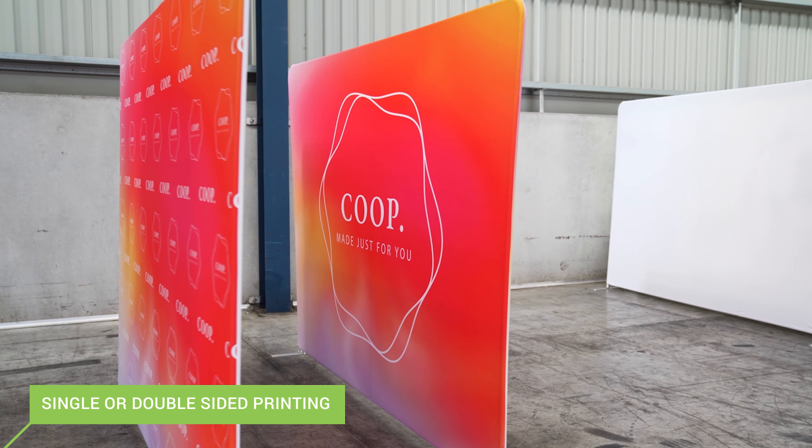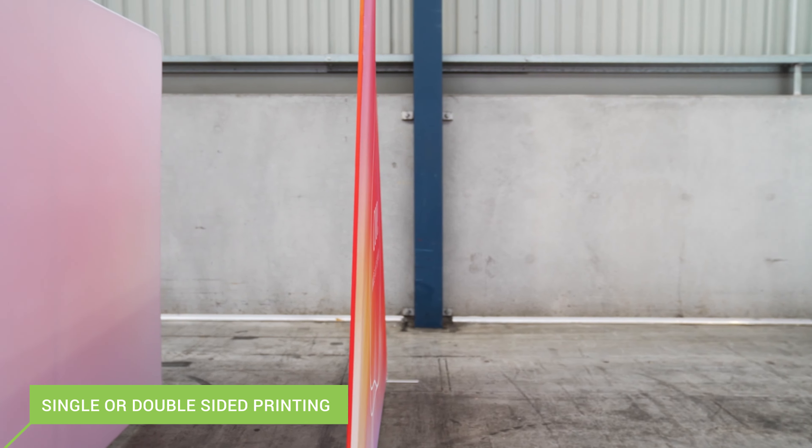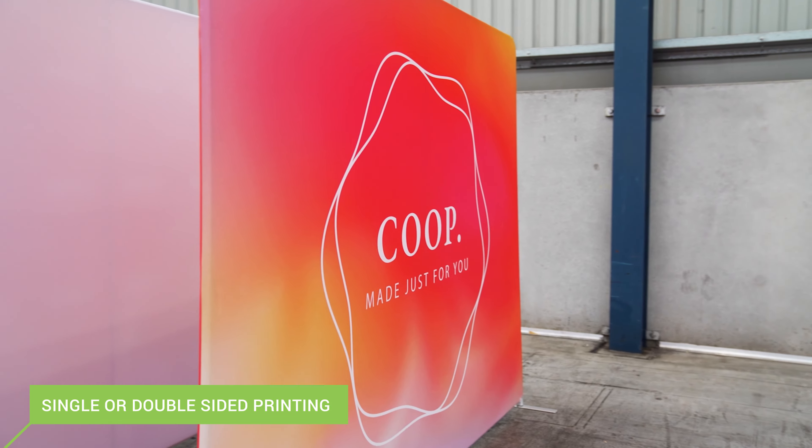We offer single-sided or double-sided printing, allowing you to show off two different designs on the one fabric sleeve.